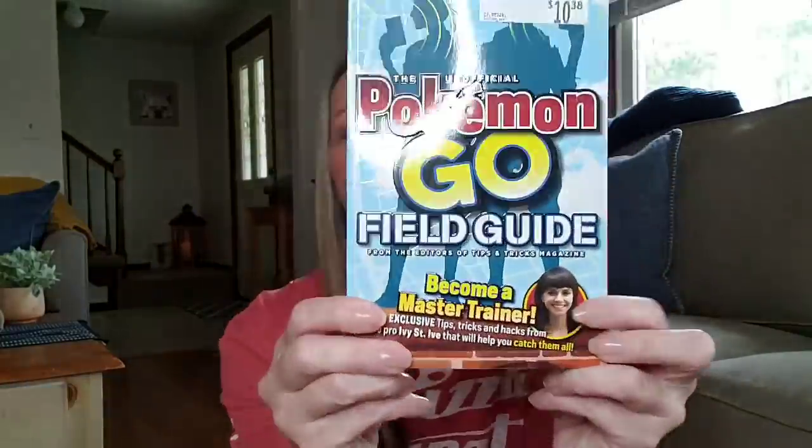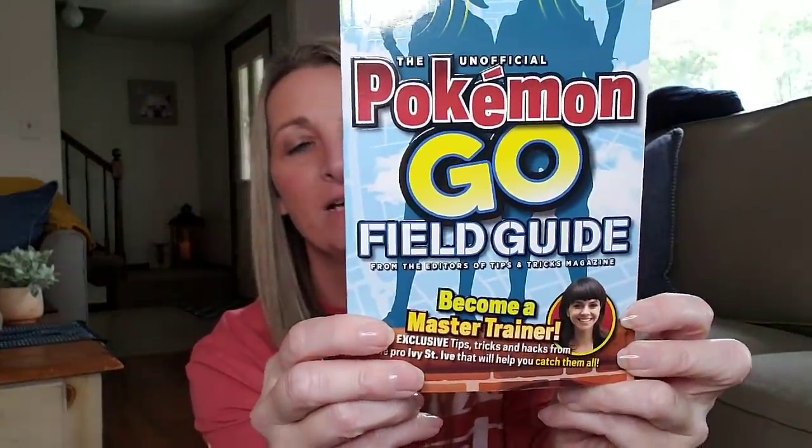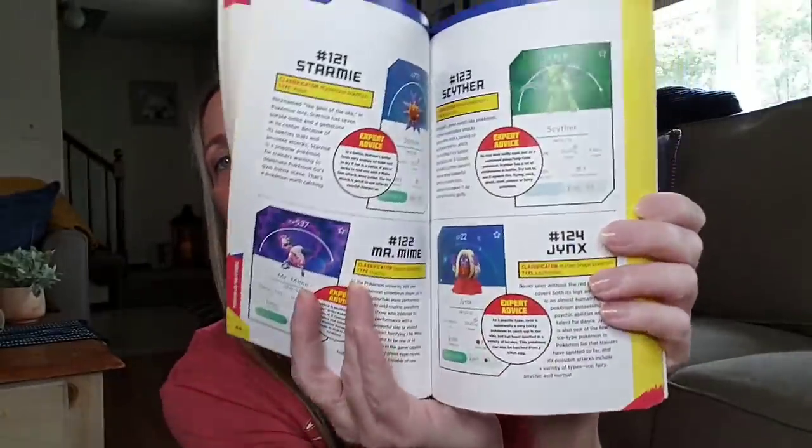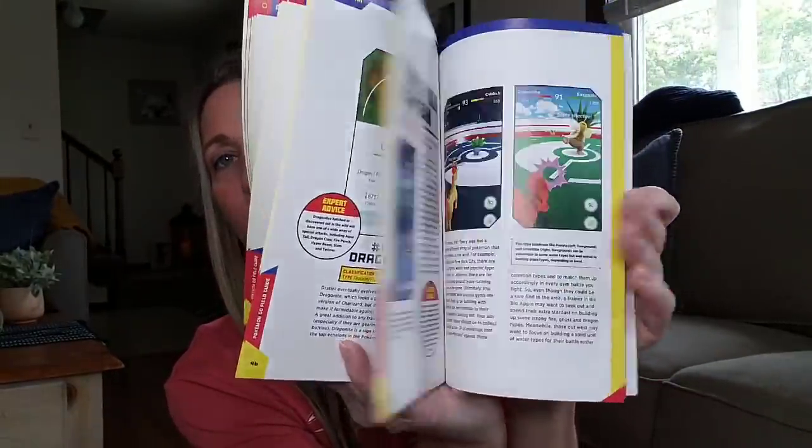The other book I picked up looks like it sold for $10.38 — it's the Unofficial Pokémon Go Field Guide from the editors of Tips and Tricks Magazine. This was $12.99. So if you have a Pokémon lover in your family or even yourself, you can find this book at the Dollar Tree for one dollar — that's four quarters, ten dimes, twenty nickels, or a hundred pennies plus tax.